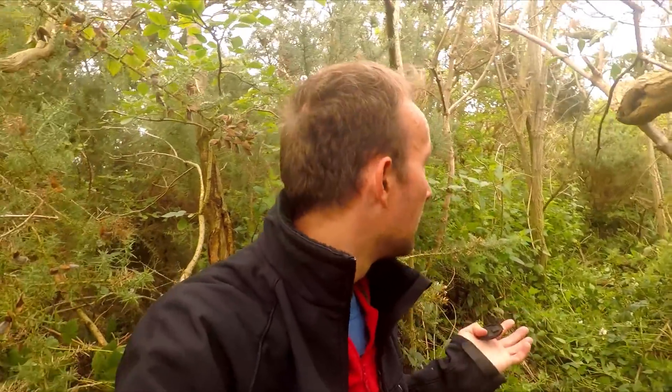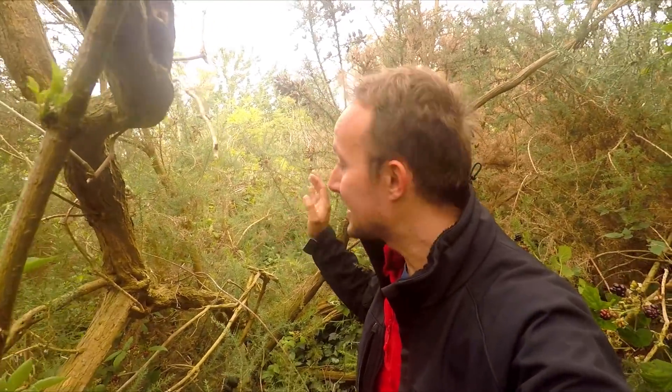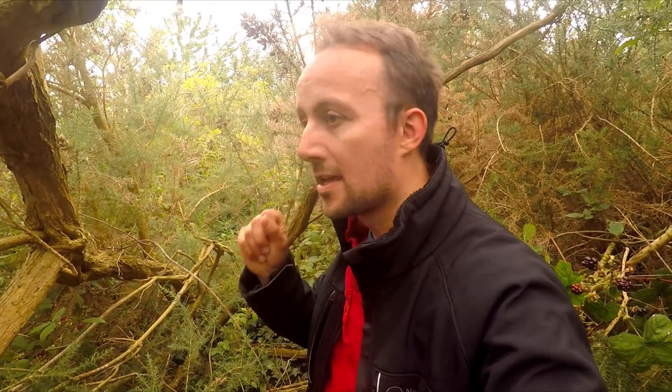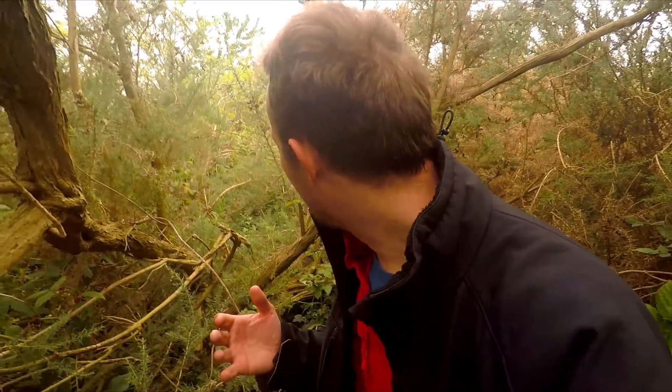I'm currently lost in a jungle - literally. Last time I spoke to camera I was talking about Indiana Jones, and now I actually am Indiana Jones. I've been battling through here for about half an hour and I've done about 50 metres. It seems impenetrable ahead - this might actually be the end of my journey, which would really annoy me. I wish I had a machete.